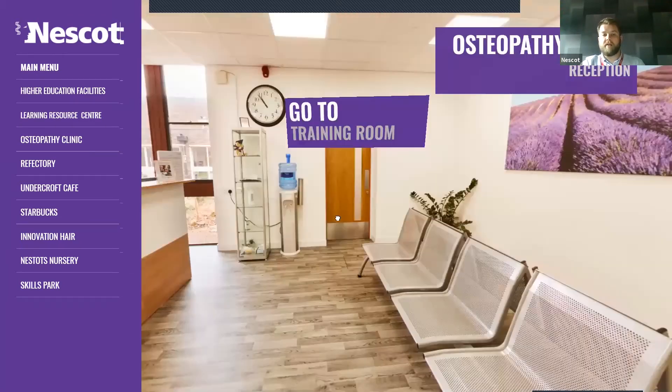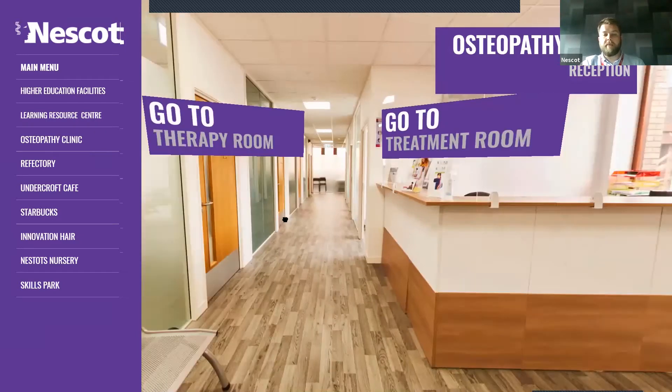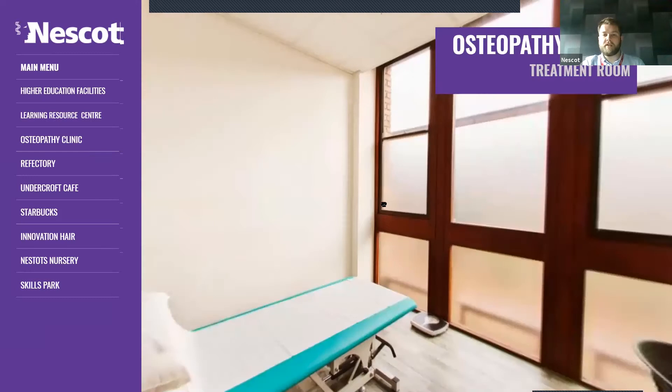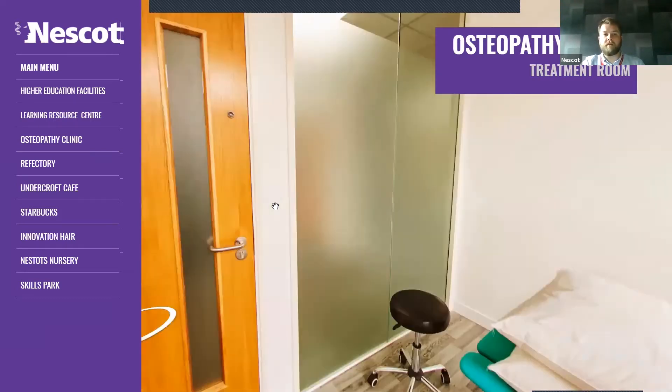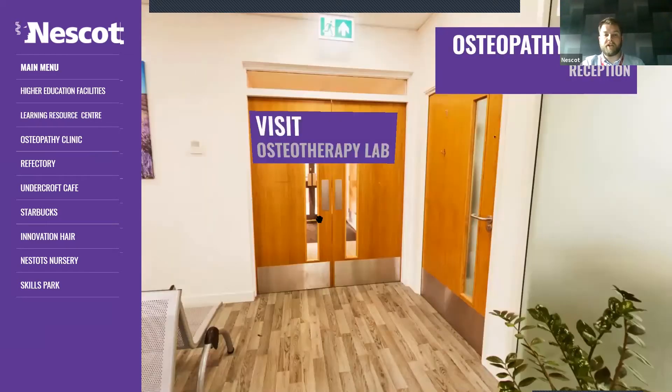This is one of many higher education courses we offer at the college — by higher education I mean university level qualifications. I'll point out some other areas that those university level students have access to as part of being a higher education student with us.